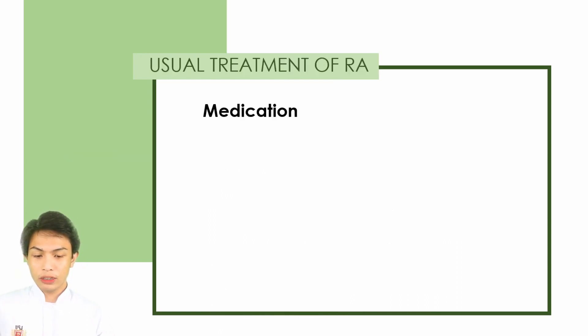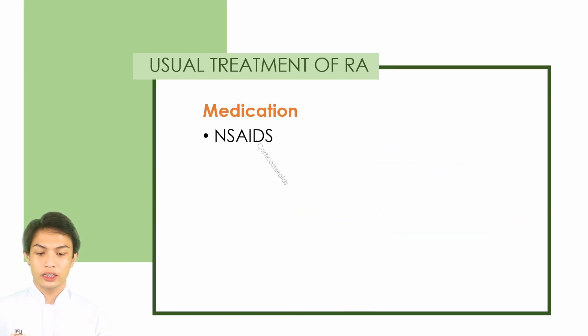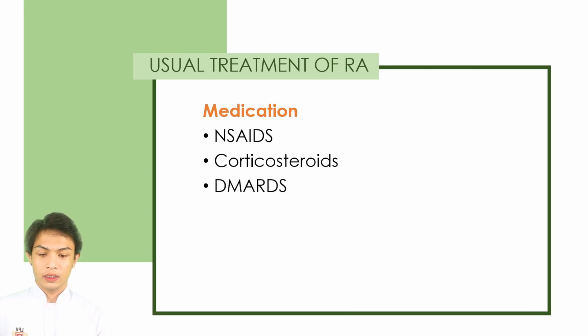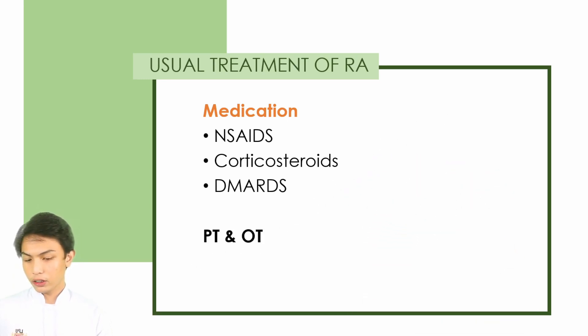For the usual treatment of Rheumatoid Arthritis, this includes NSAIDs, corticosteroids, DMARDs or disease-modifying antirheumatic drugs, pharmacotherapy, and occupational therapy and regular exercise.